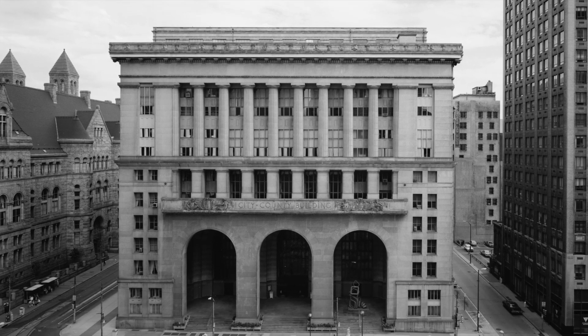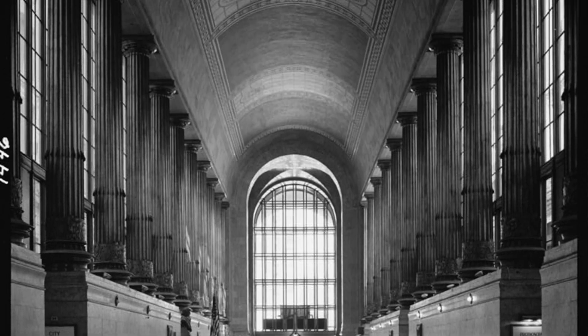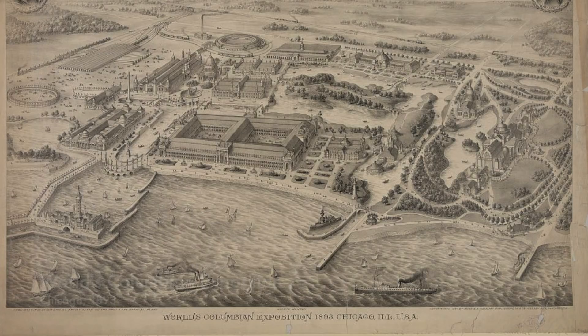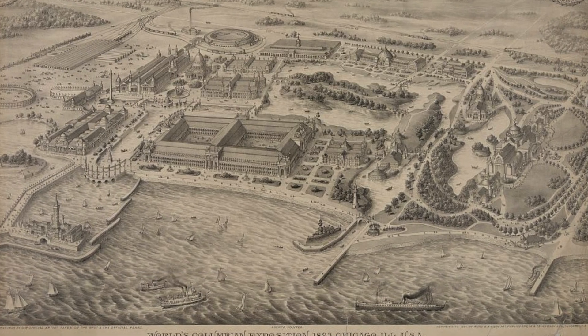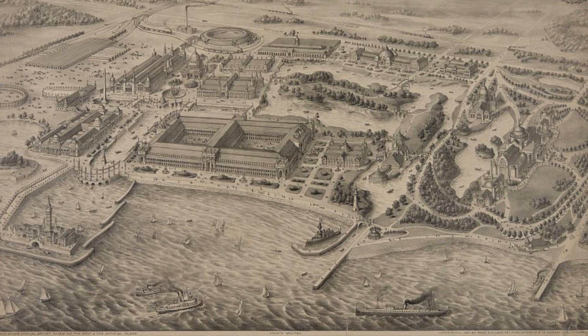According to PHMC's Architecture Guide, this style is one of the most commonly seen across Pennsylvania and the country, and was inspired by the World's Columbian Exposition in Chicago, held in 1893, which promoted a renewed interest in the Classical forms.